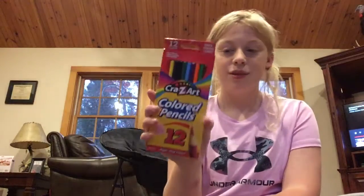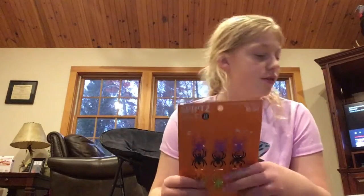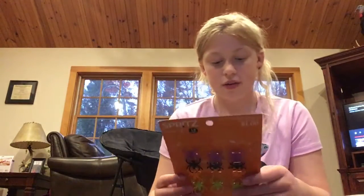Like I said, this is a very small haul. I got some yellow colored pencils for 50 cents and some little spider rings, also 50 cents. One ring is missing but that's okay because I'm going to distribute them across all my boxes.